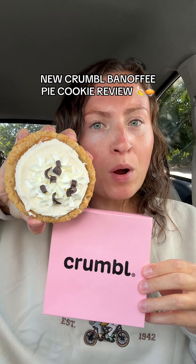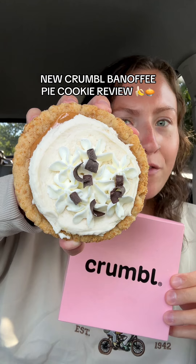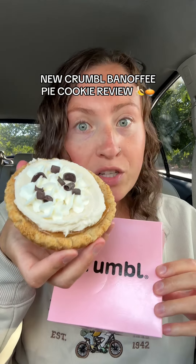Another week, another new item from Crumble that isn't a cookie, meaning I might actually like it. Crumble just released this banoffee pie cookie, and while their cookies are marginal, their pie ones aren't half bad. So let's try it.